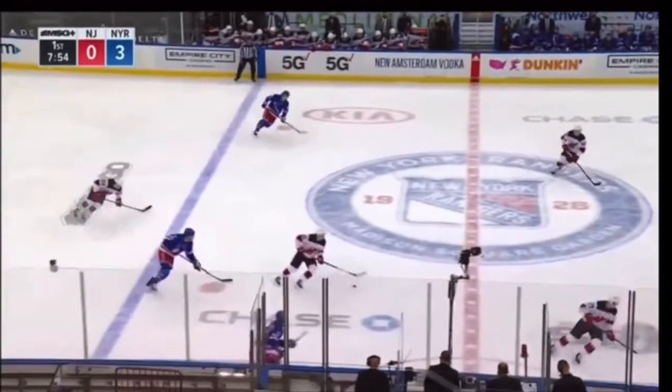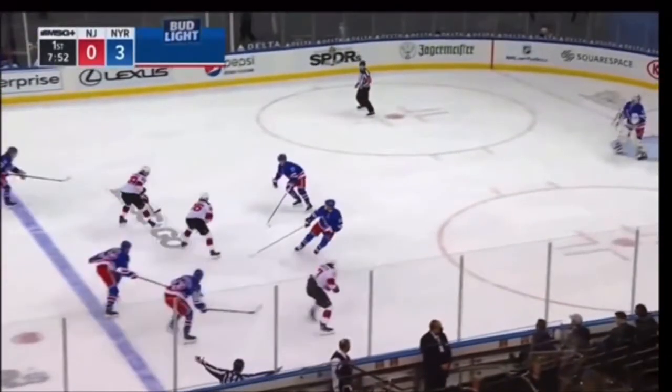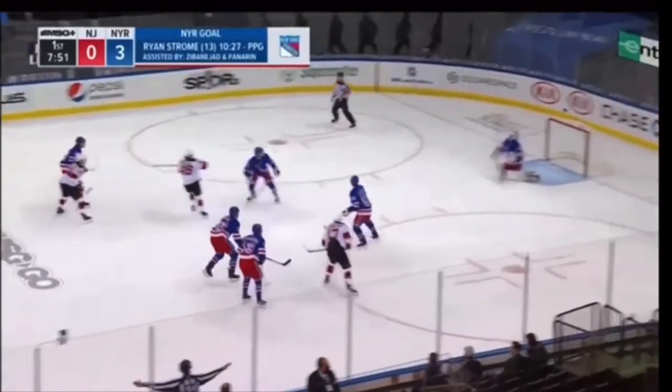After having an active stick and always getting it on the puck — there's a turnover, the Devils get great ice right through the middle with possession. This could be a high-quality scoring chance, but stick on puck kills it right away.